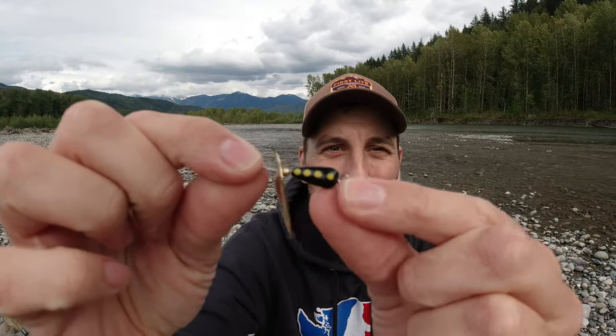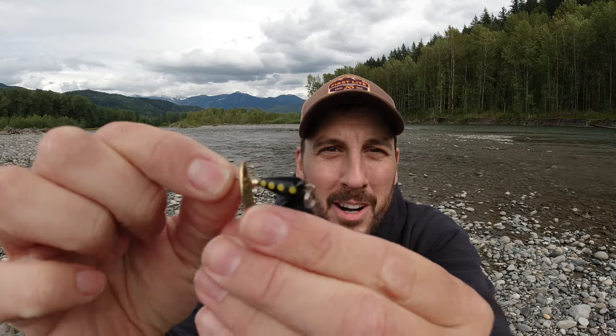Spinner number three is a Panther Martin number nine. This one has a black body with yellow dots and specifically a bronze blade — it also comes with a silver blade, but I like the bronze blade much better because it mimics more natural colors. I do really well with this one where fish tend to feed off the surface on bugs, beetles, and flies. It's a pretty good all-around spinner, though I tend to use it more in smaller high-country or backcountry lakes where fish feed on bugs rather than other fish.